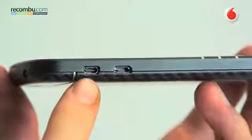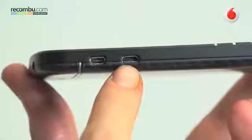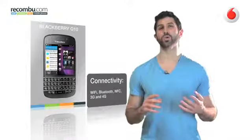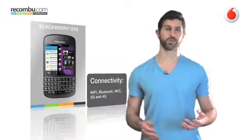The micro HDMI port on the left-hand side means you can easily plug into a TV, turning it into a nifty little media hub. There's also a micro USB port on the left side for data and charging. Wi-Fi, Bluetooth and NFC are all present, not to mention 3G and 4G connectivity for super-fast mobile browsing.